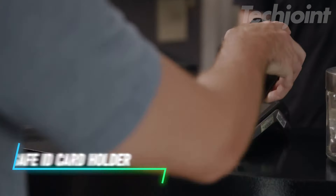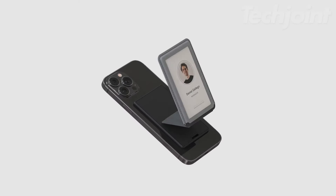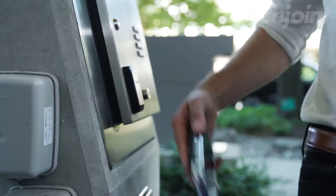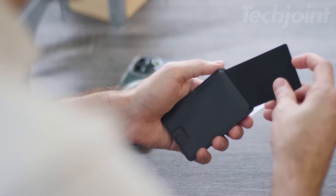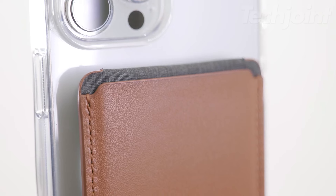Elevate your daily routine with this flippable magnetic ID card holder, perfectly compatible with MagSafe phone cases. Designed for convenience, it features two card slots for easy access to your essentials without fumbling. The innovative flip design allows for quick switching between cards, while the integrated phone stand enables hands-free viewing in both portrait and landscape mode — a sleek and practical solution for anyone on the go.